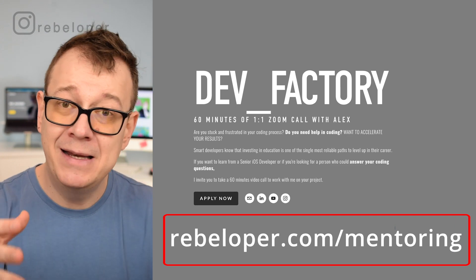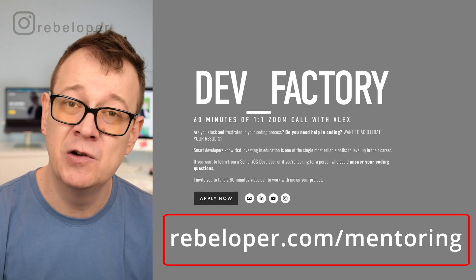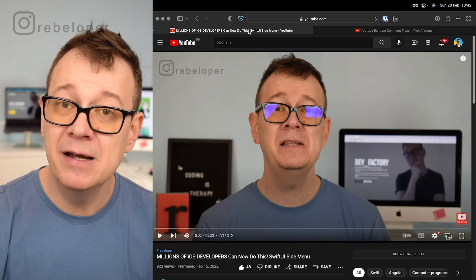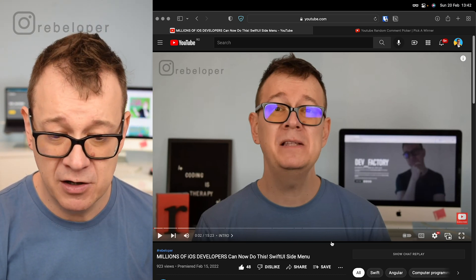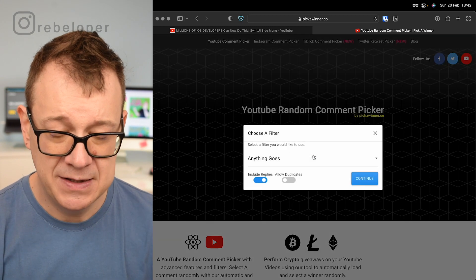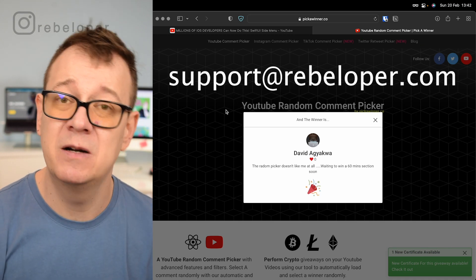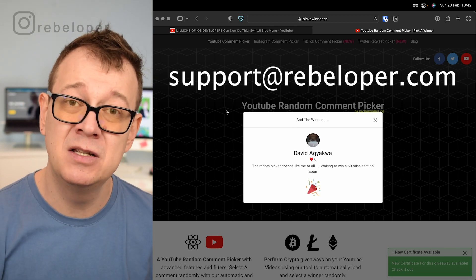Before we dive into what type of projects to use at level one, let's pick a winner from a previous video's comments. If you want a free mentoring session with me, go ahead and like this video, share it, and comment down below and I will pick you as the next winner for a free 60-minute Zoom call. Today's winner is David. David, if you're watching this, contact me at support@rebeloper.com with the email address you posted this comment from, and you get a free 60-minute Zoom coaching call with me.